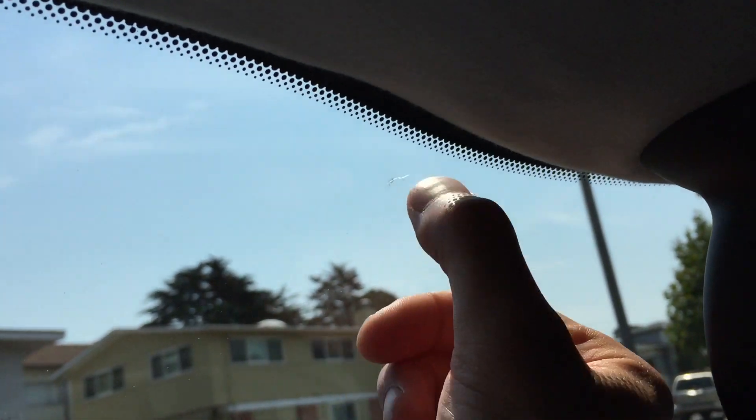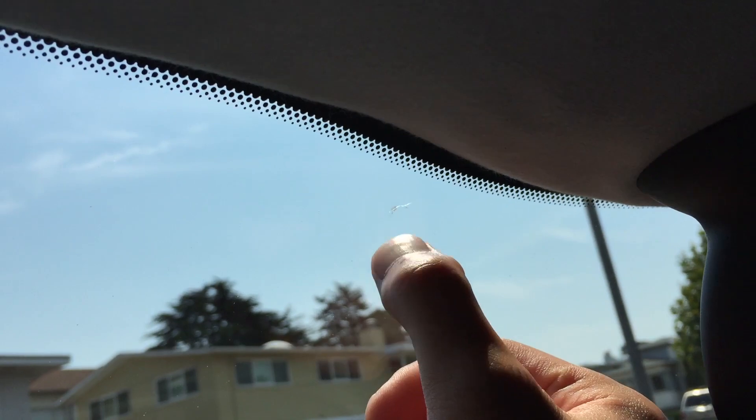There's still a crack, but it's not as visible as it was before. The main purpose of this was to fill it up so the crack doesn't spread.